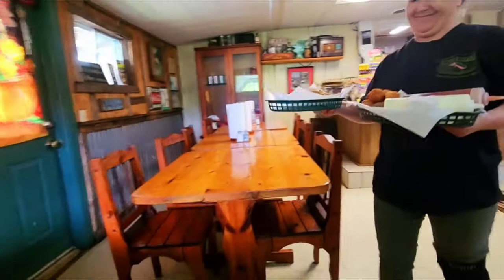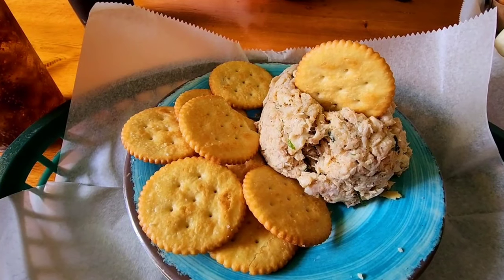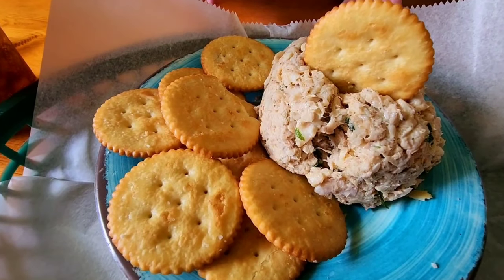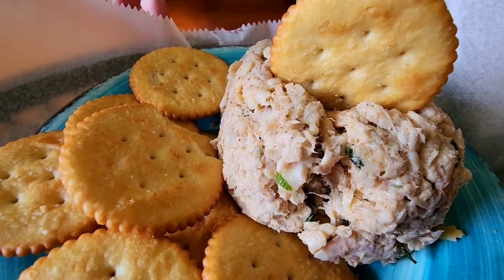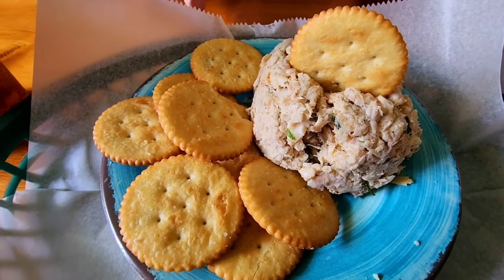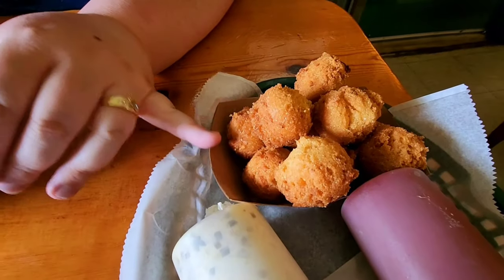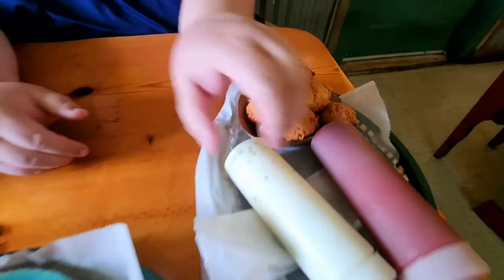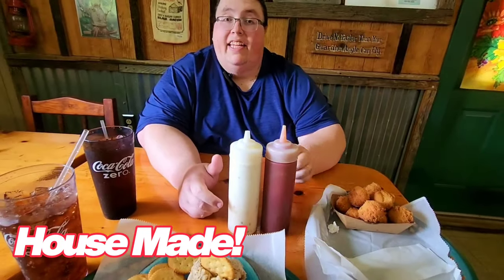The food is coming — look at that! We have here the wonderful secret menu item, the trout dip. This is Christy's personal favorite here. Good old Ritz crackers, trout dip, and we've got hush puppies, which are fantastic. And hey, what would it be without a bottle of tartar sauce and ketchup? Let's dig in.